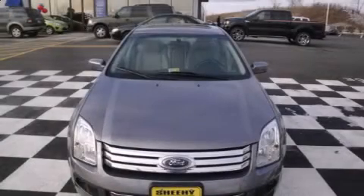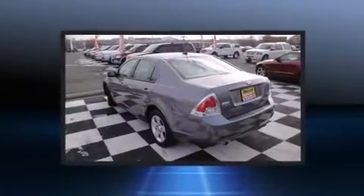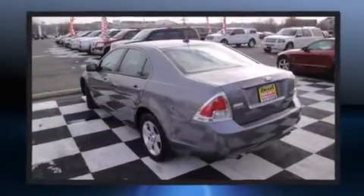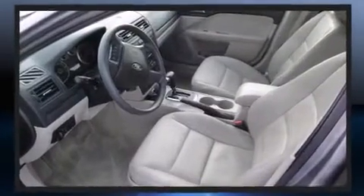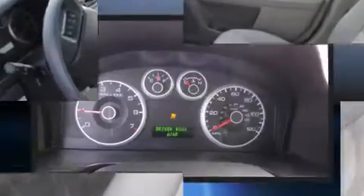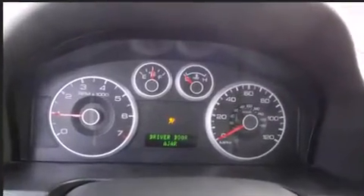Come test drive this 2007 Ford Fusion. This four-door, five-passenger sedan just recently passed the 50,000 mile mark. Under the hood you'll find a six-cylinder engine with more than 200 horsepower, providing a smooth and predictable driving experience.